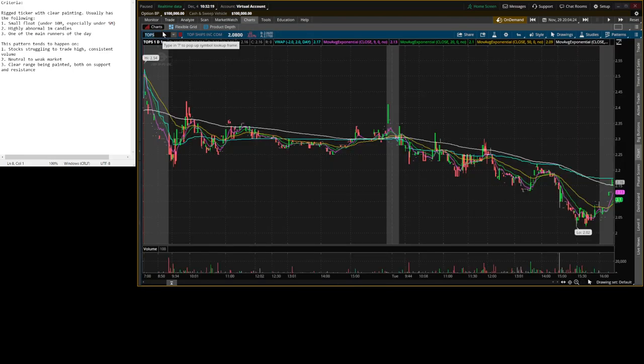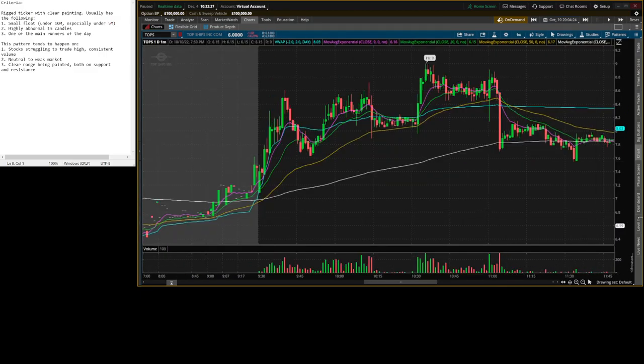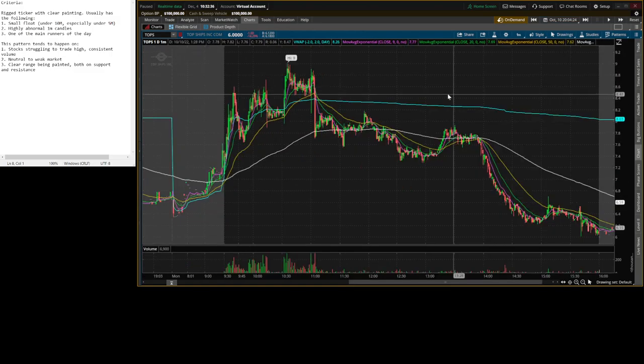The other one is TOPS from back in October. If you see my pattern replication video, this is actually two patterns combined into one — where you got break support, market orders up, clears the range, rolls back over. And it produced a really, really big fade.